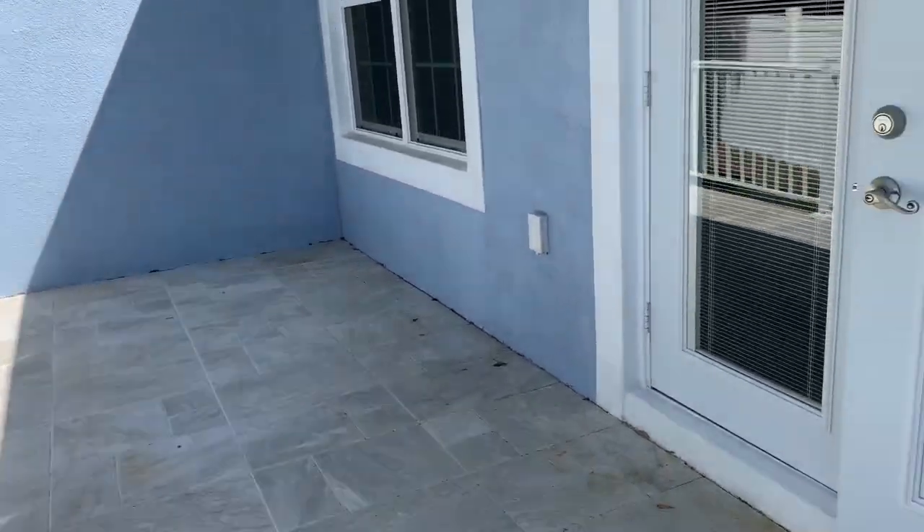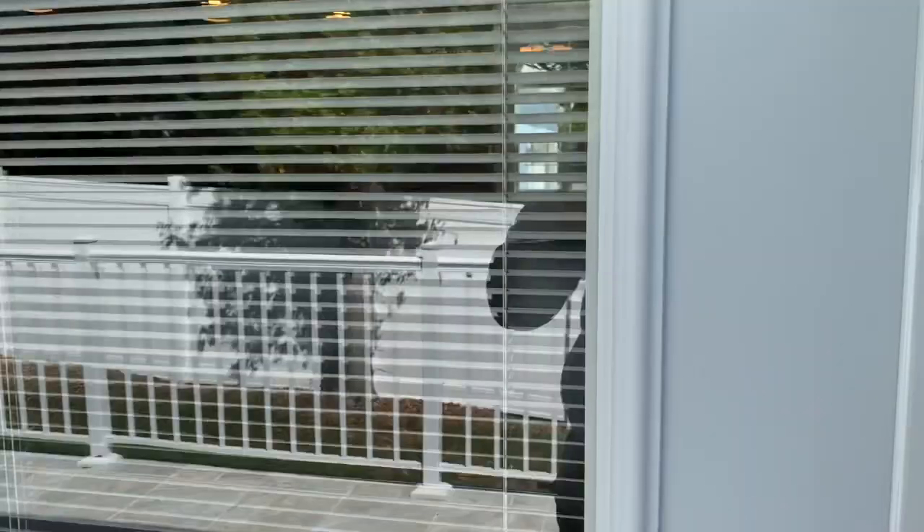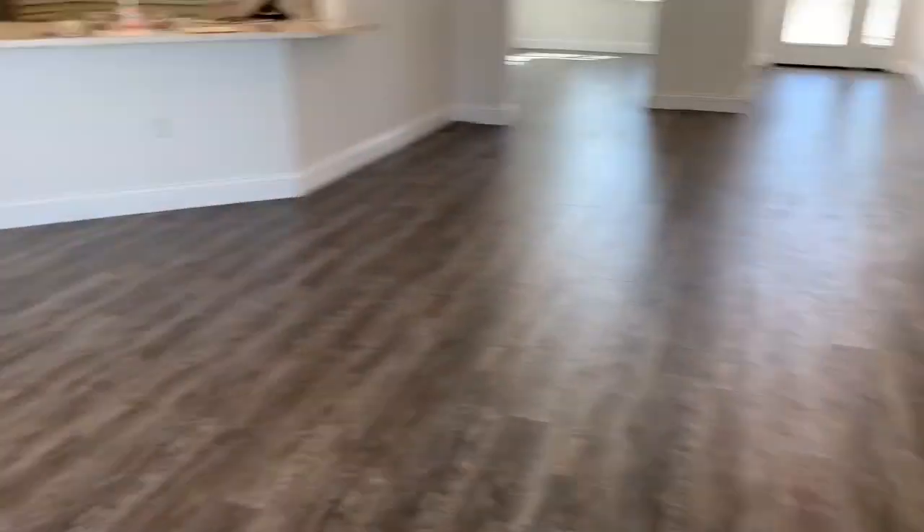That's pretty much the end of the tour — just wanted to show you guys the house. I'll be here until 2 p.m. If you want to stop by, feel free to do so and come put your offer in. Bye!